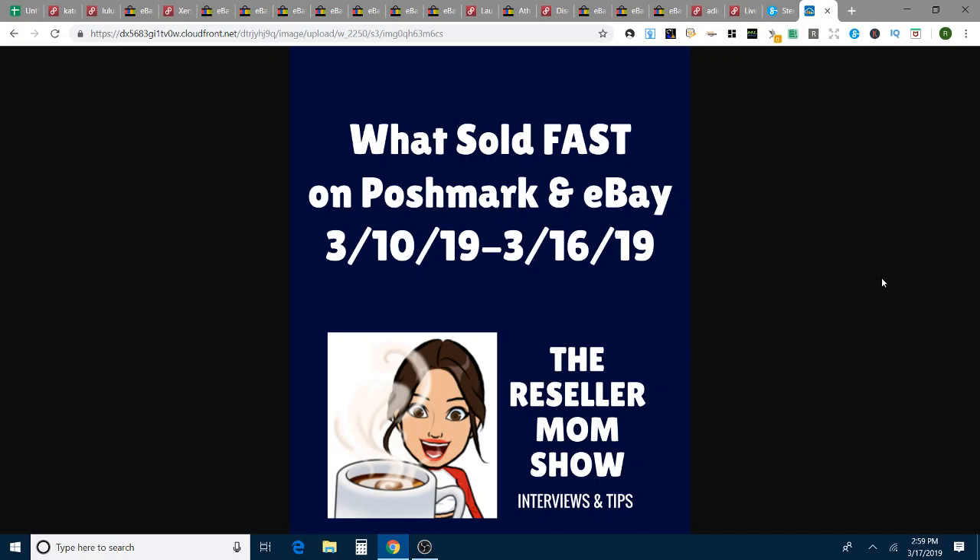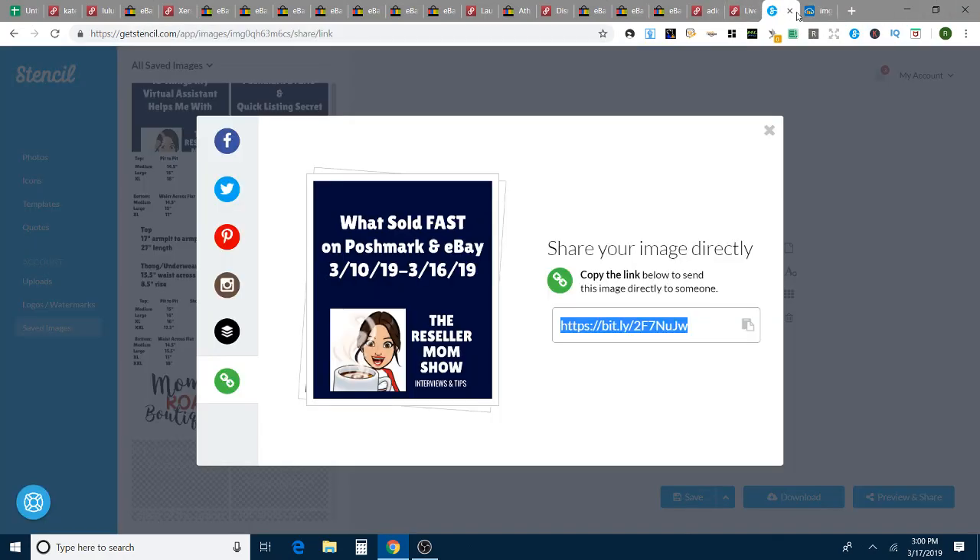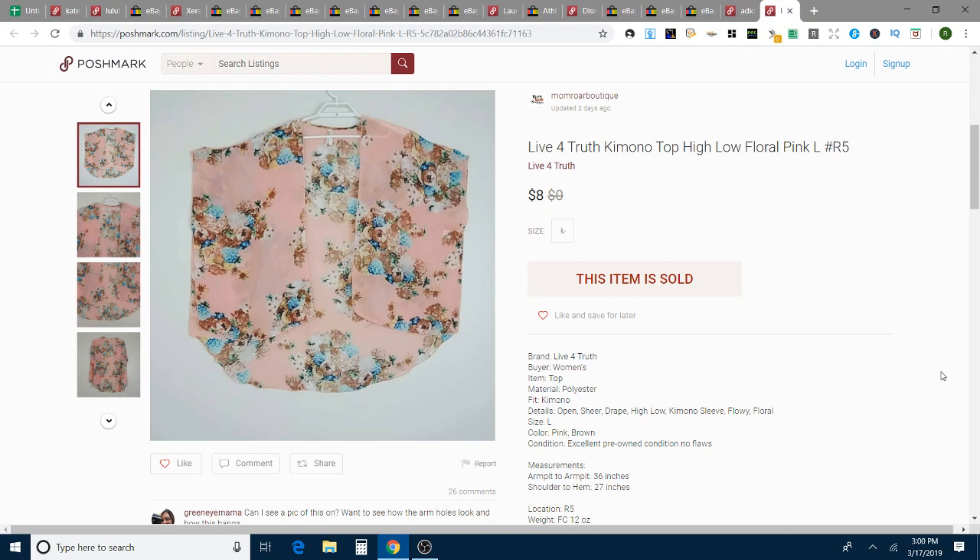I'm going to go from 14 days all the way up to less than a day. I have two sales that sold in less than a day, which is really exciting, and then I have another sale that was over $50 that took a little longer than two weeks to sell, but I thought I would share that since it's over $50 — that's kind of one of those nice home runs. All the numbers at the end, and hopefully this will be helpful to you when you're sourcing.